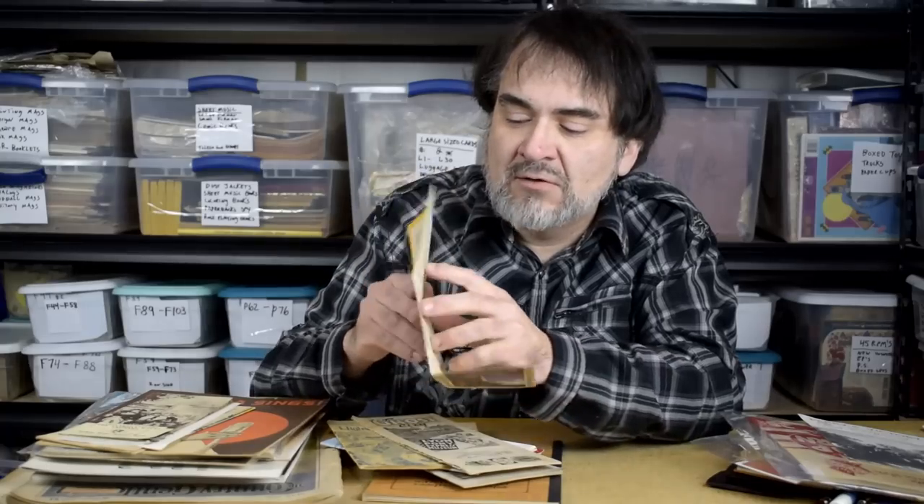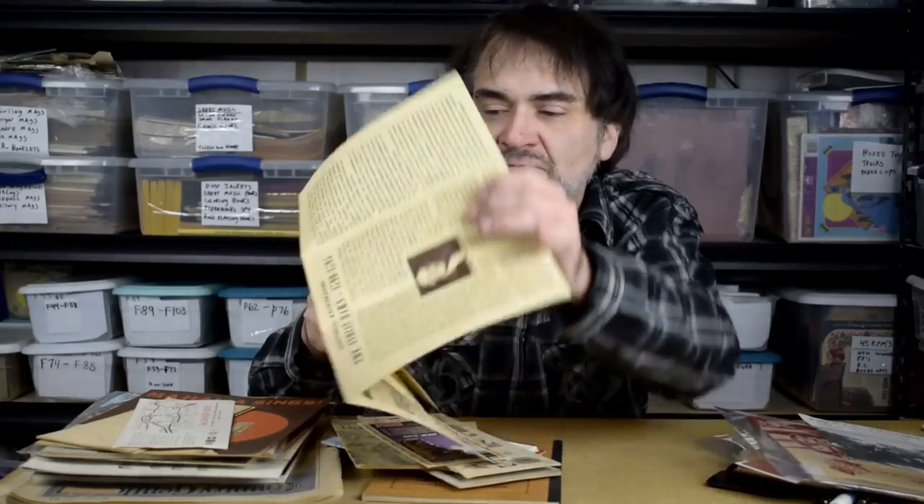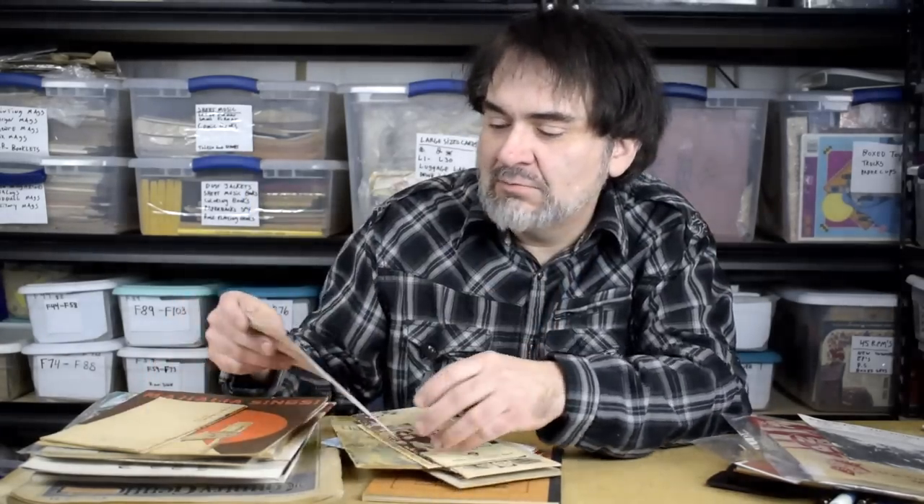Maps from TWA — city maps sell very well, especially advertising pieces like this. It's a freebie from an airplane, most people threw these away. Probably $12 to $15, maybe even more. Another local piece — Anthony Wayne. There was a battle up here, probably the Indian Wars before the War of 1812. It's a map and a brochure — I'll probably put $17 on it.